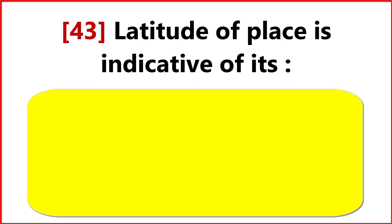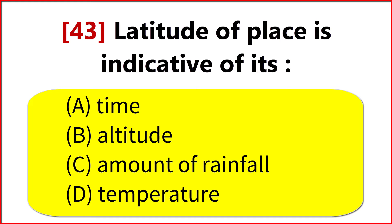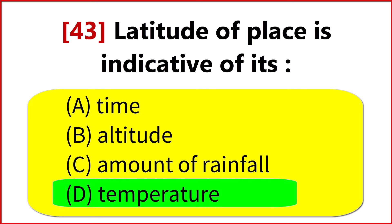Latitude of a place is indicative of its? Option D. Temperature.